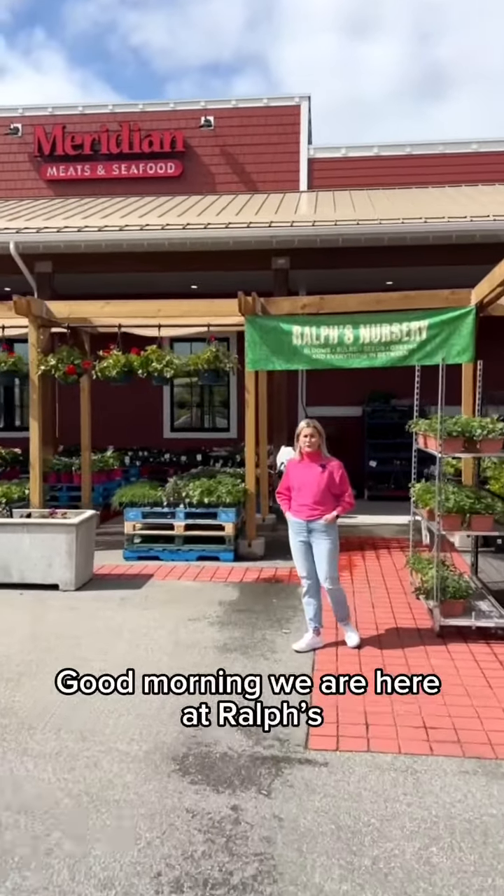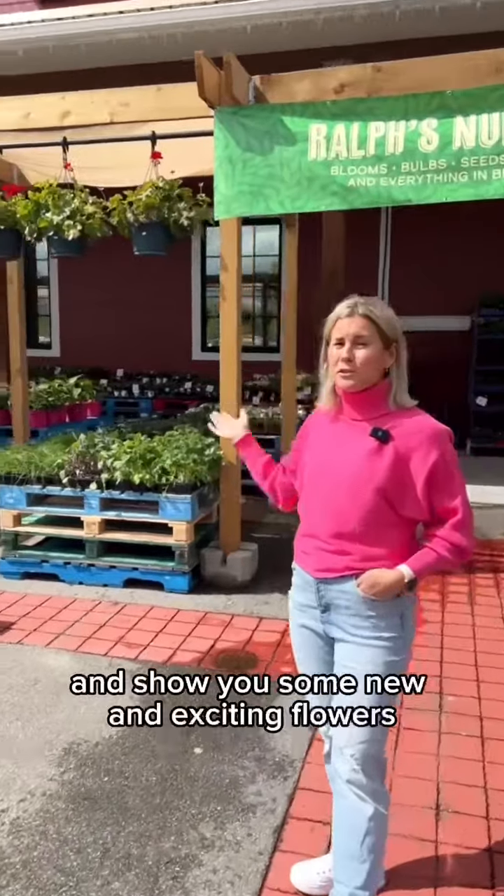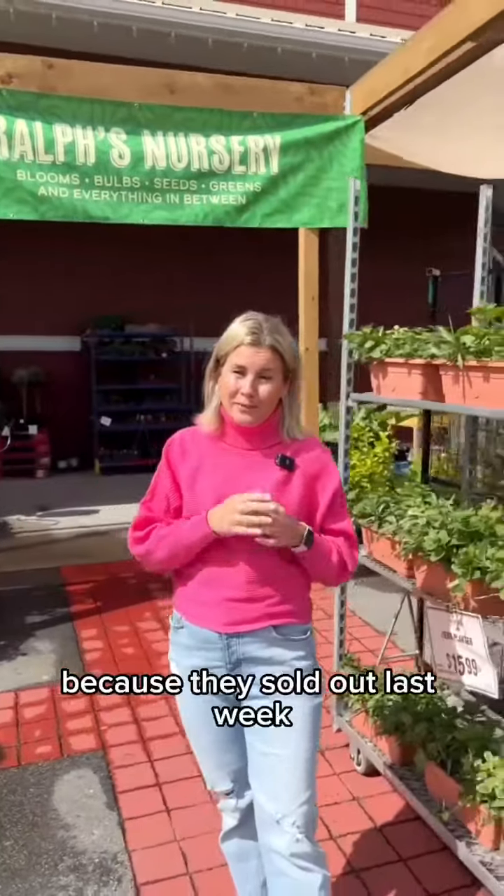Good morning! We are here at Ralph's at our new nursery, Ralph's Nursery, and we thought we'd take you in and show you some new and exciting flowers and plants that have arrived, and some that have been stocked because they sold out last week.